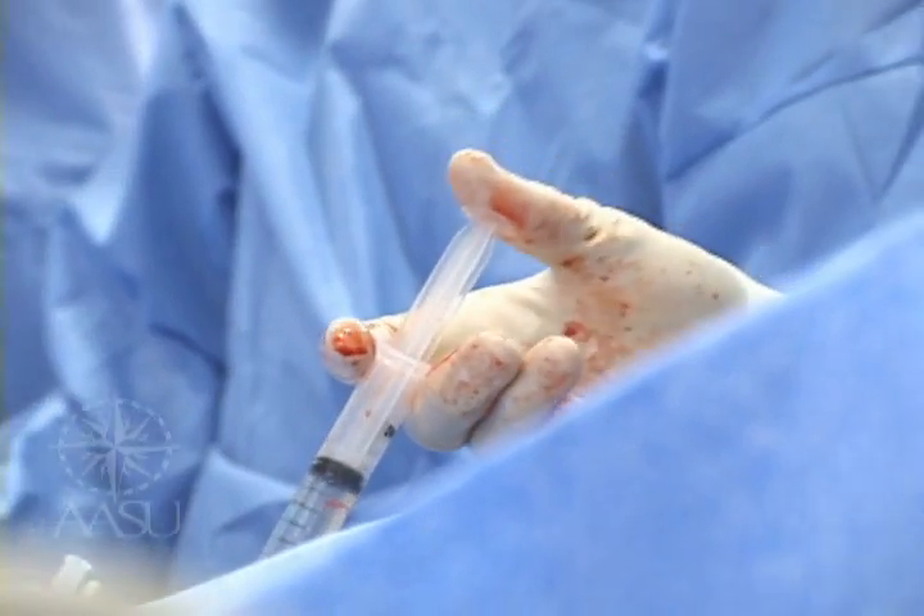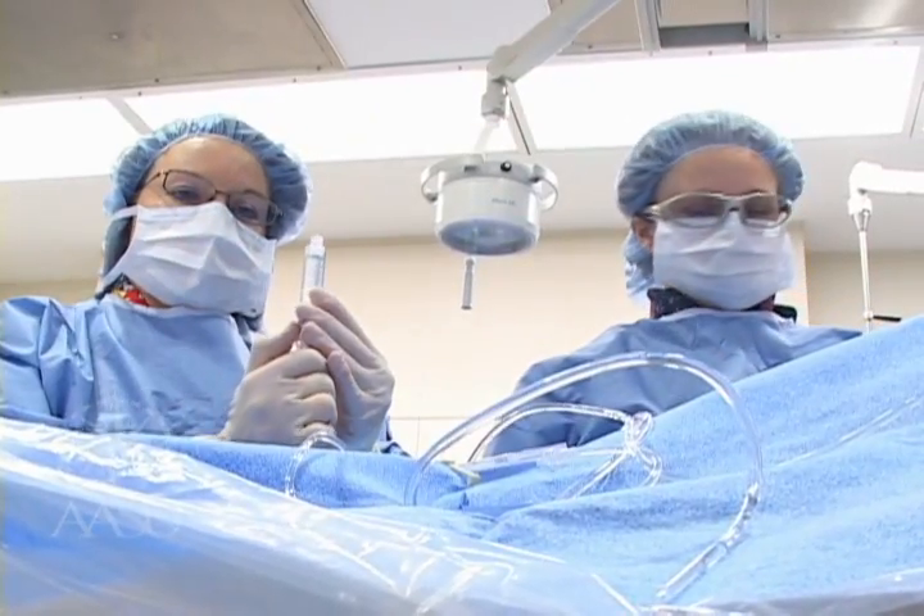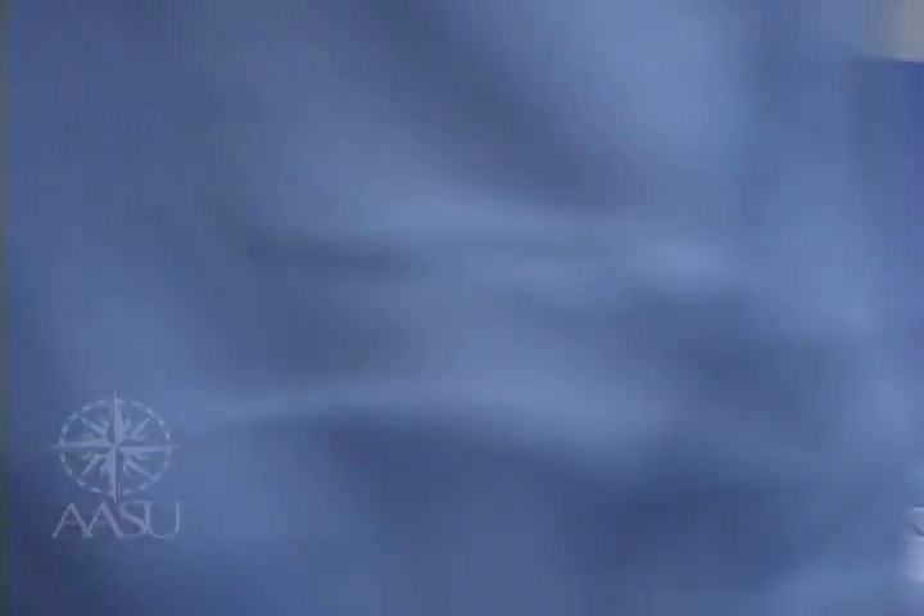With everyone wearing scrubs and masks, it's hard to tell the students from the professionals. That's Kami on the right. Jana stands by as a circulator.